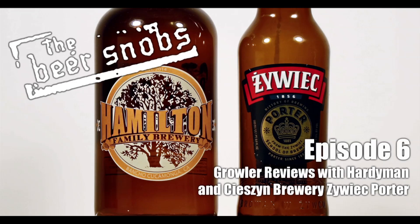Anyways, let's get going. This week we're starting off with our segment, Growler Reviews with Hardiman. So this week I stopped by my friends at Hamilton Family Brewery — shout out to Josh and Kristen. They make some awesome beers and they're local, so it makes it easy for me to swing in on the way to a show. So this beer is super, super fresh.